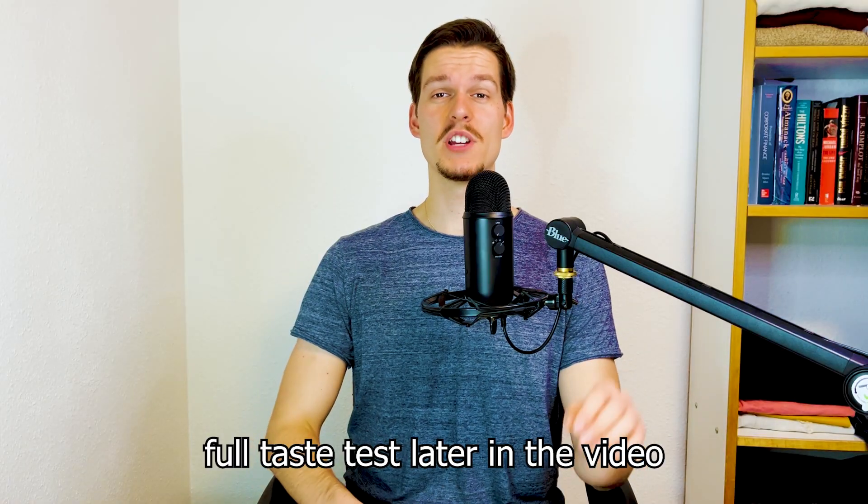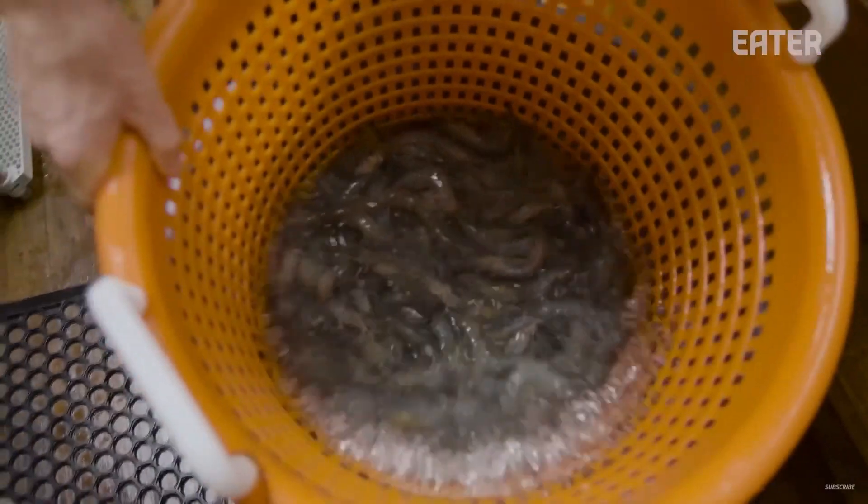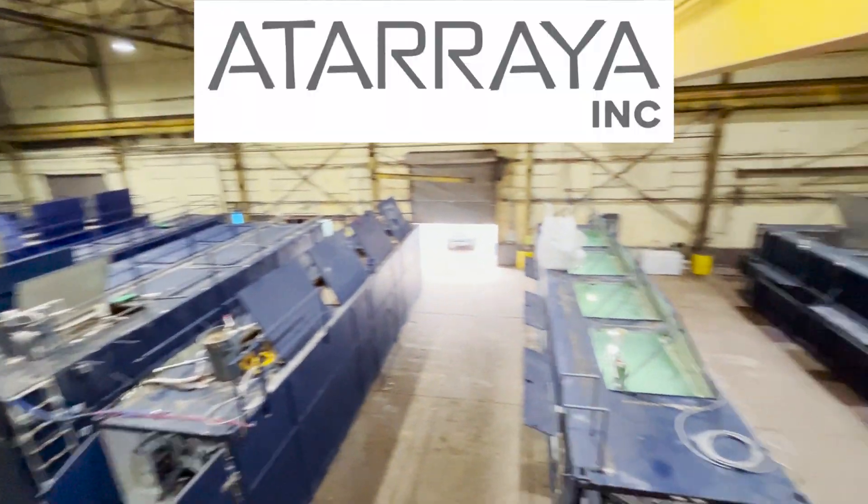Now is a good time to explain everything confusing in this clip, such as why am I eating the world's most expensive shrimp in a warehouse out of all places? Or where did I get it in the first place? A couple of months ago I made a video about shrimp farming, and the main focus was an Indianapolis-based shrimp farm called Ataraya.